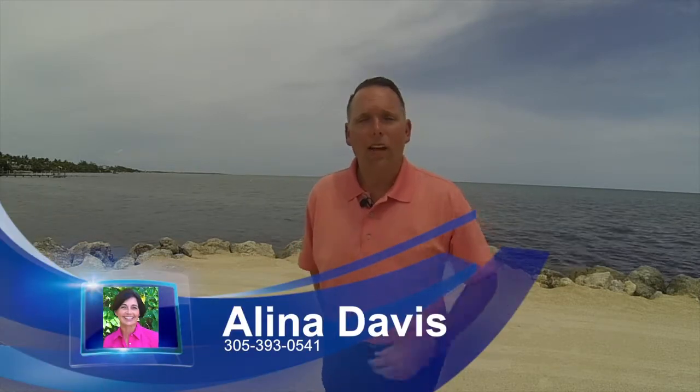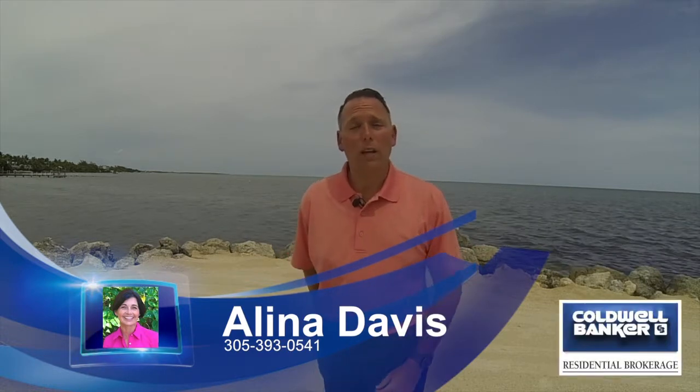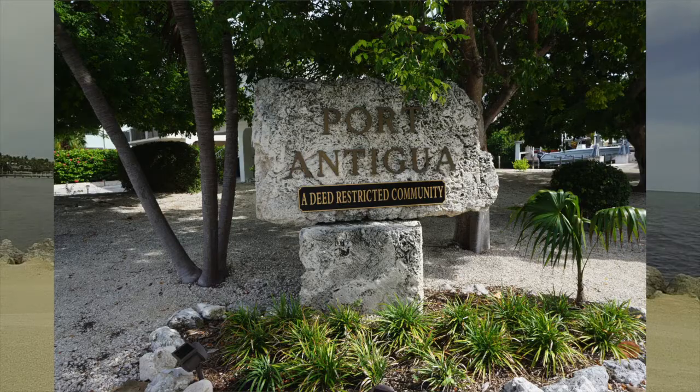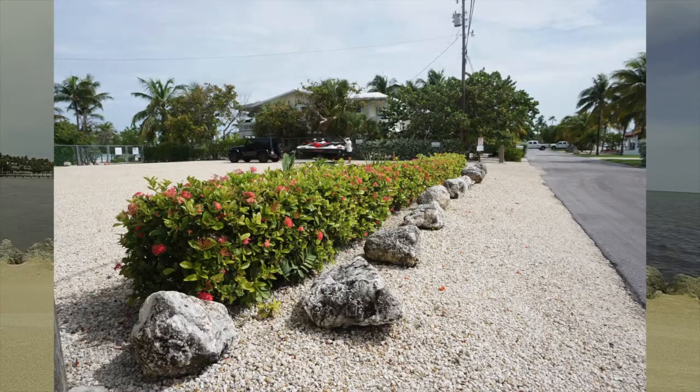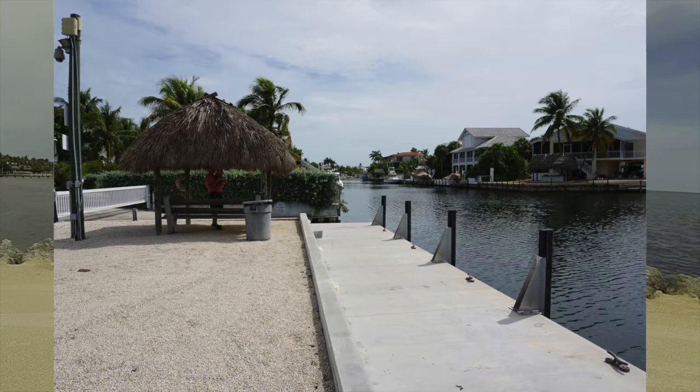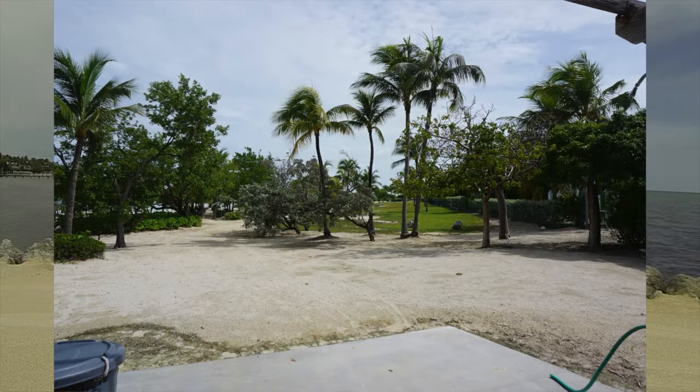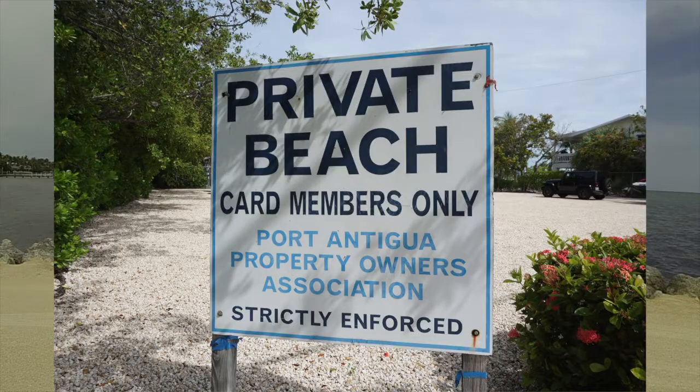We're going to be talking about two properties. I had the pleasure and honor of speaking with Elena Davis — these are her two listings, she's also a Coldwell Banker agent. Thank you, Elena. The subdivision we're going to be talking about is Port Antigua. Port Antigua is a beautiful subdivision on the bay side. It has a boat ramp to put your boat in, and the beach of this subdivision is a third of a mile long — a huge beach to walk on and enjoy.